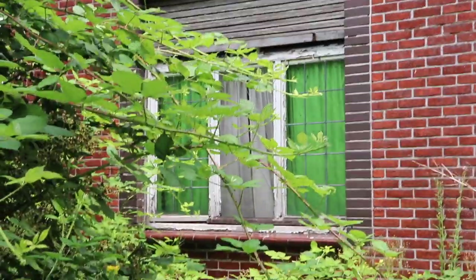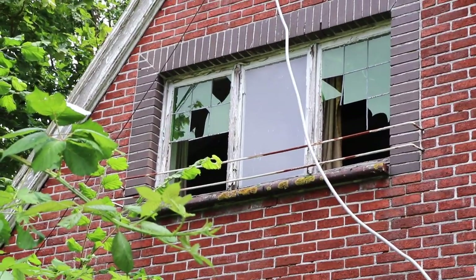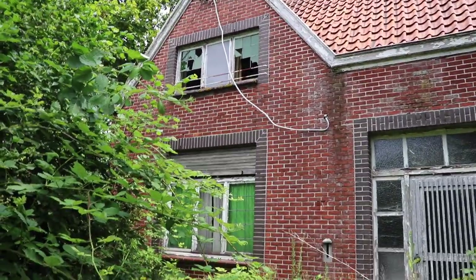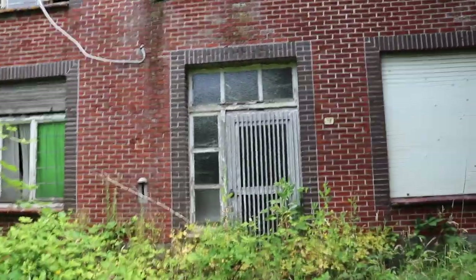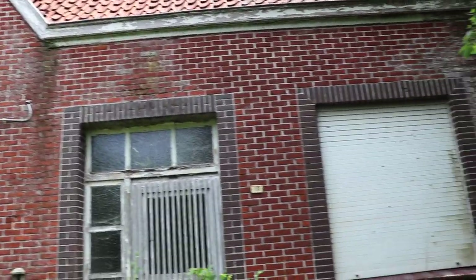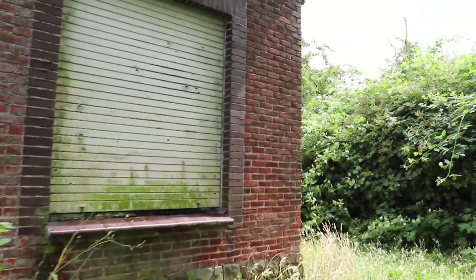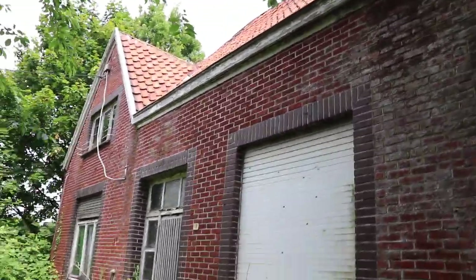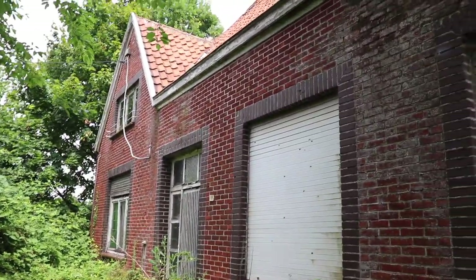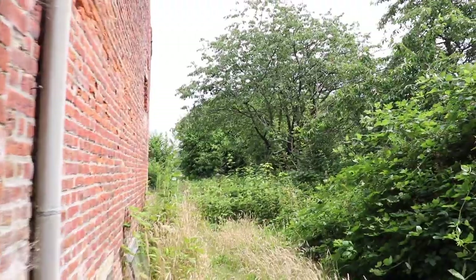Some vandals came here to smash the windows in, you can see from the attic windows. I cannot understand those people. But I'm glad it's only the windows that were vandalized - the furniture inside is actually untouched. The whole house is untouched, though a little bit damaged because the house is pretty old. The owner of this house passed away unfortunately, and the family never picked up the furniture. I really can't understand that, but anyways let's go for the exploration.